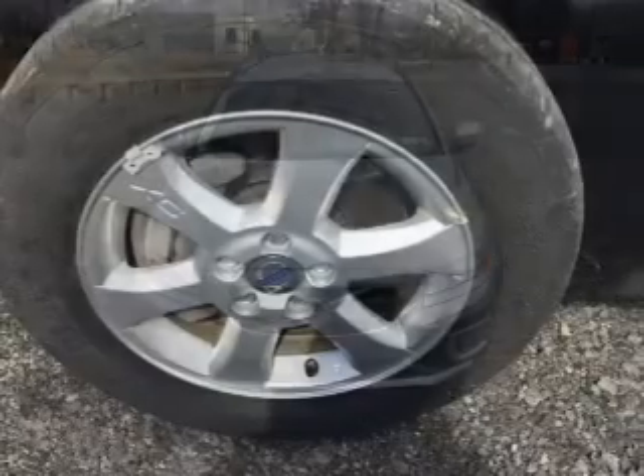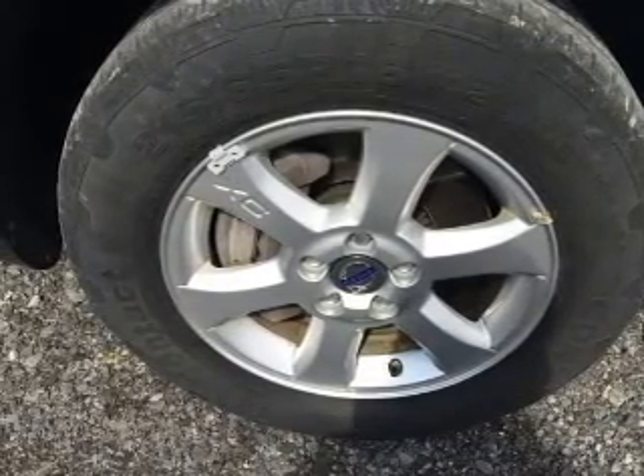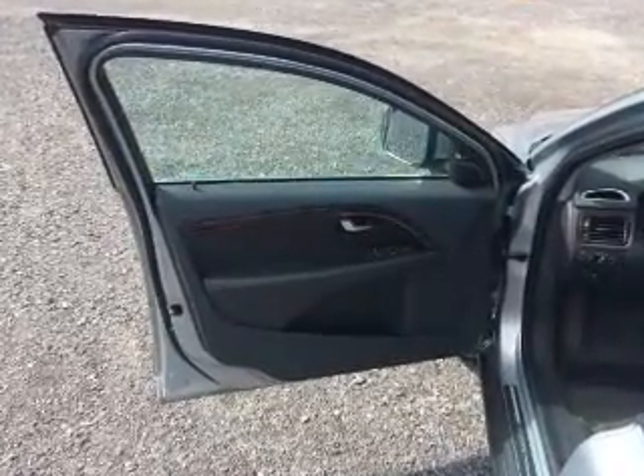Keyless entry, leather seats, power windows, cruise control, Bluetooth wireless, an AM-FM stereo, and satellite radio. Our website offers more information on all of our vehicles.